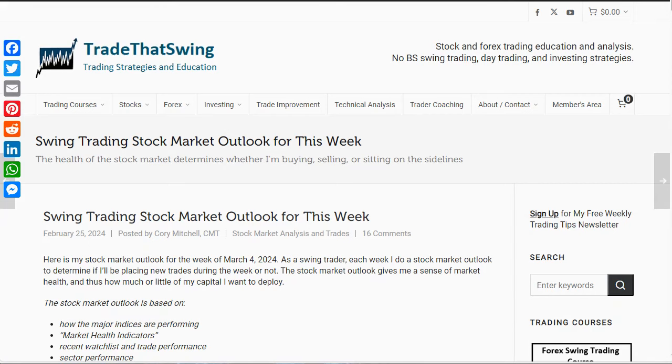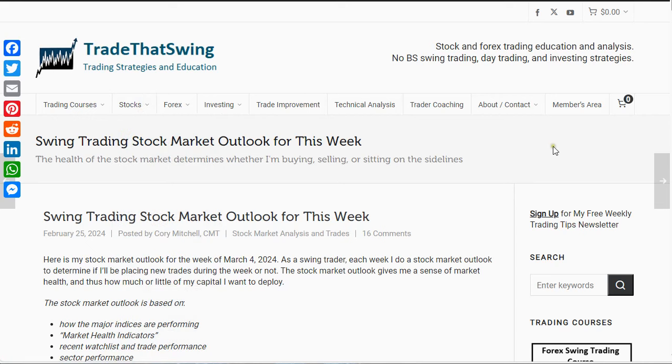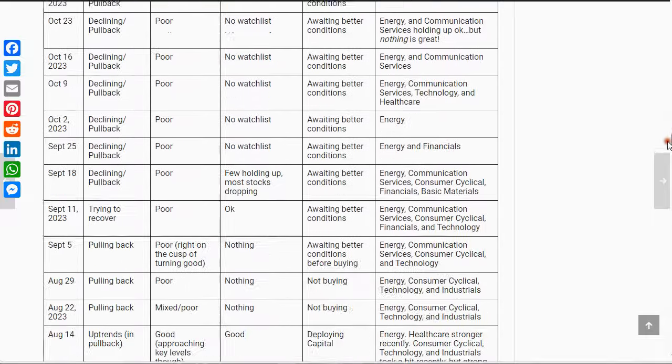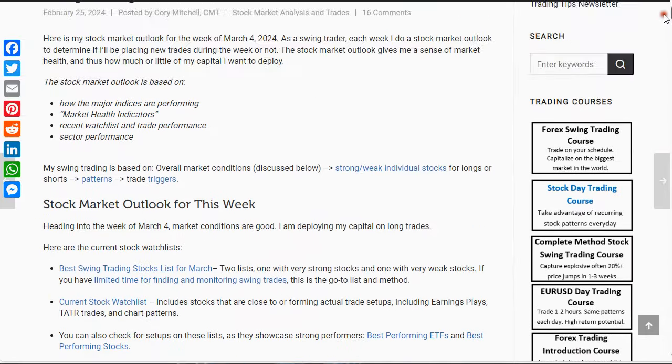Hello everyone, this is Corey Mitchell with your Swing Trading Stock Market Outlook for the week of March 4th. If you're watching this video and you ever want to find this article, if you go to tradethatswing.com, it is under the Stock section. If you go to Stock Market Analysis and Trades, this article is updated each week. And if you want to see the historical breakdown, it is all provided way at the bottom.